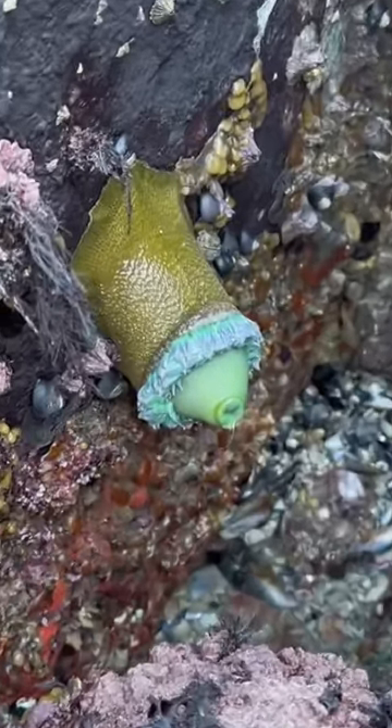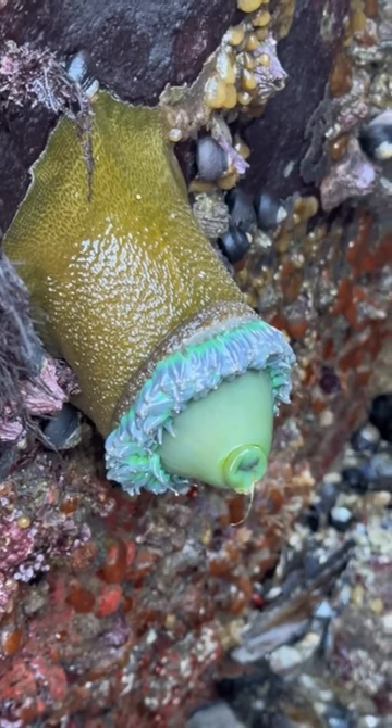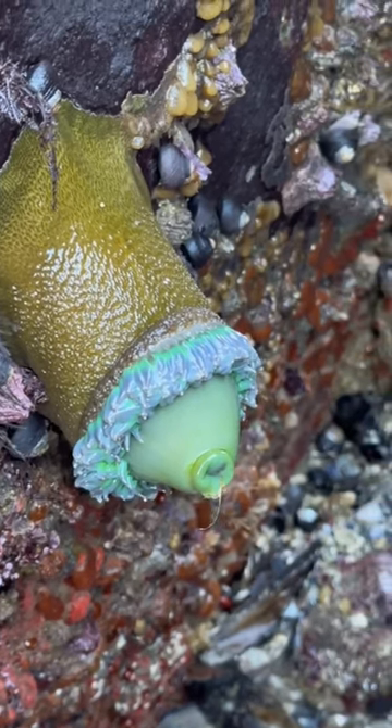Starting off with this sea anemone. They can live out of water during a low tide, but as you can tell, gravity really does a number on them.